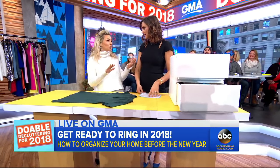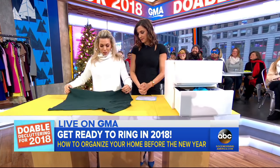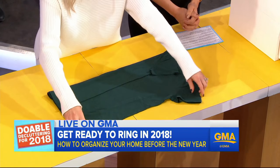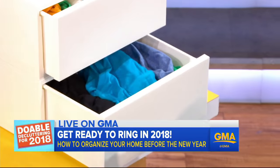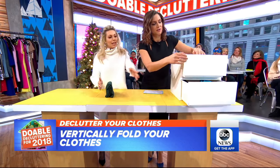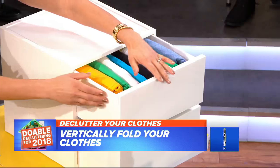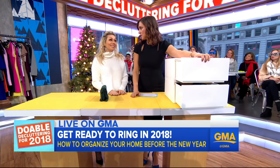The Marie Kondo vertical folding method is a game changer. You fold your shirt a third, a third, and then again, nice and neat, then stack it vertically in the drawer. The drawer shown here has a messy side and a neat organized side for comparison. This is great if you have kids because they can see everything and aren't shoving things back in, which saves so much time.